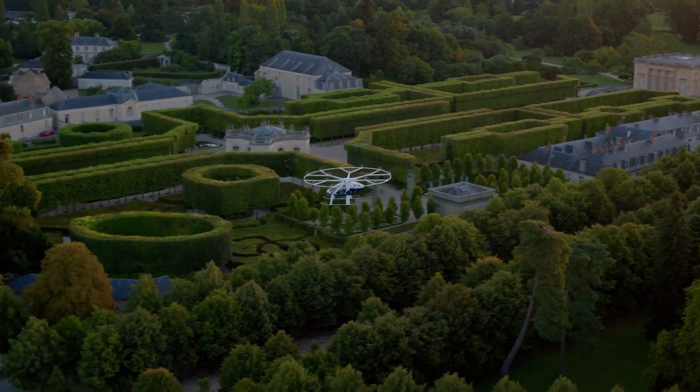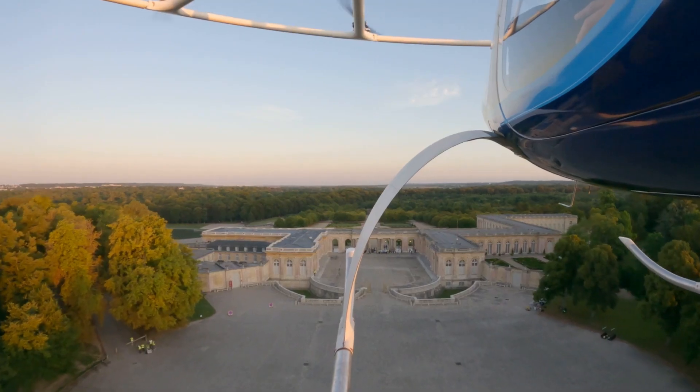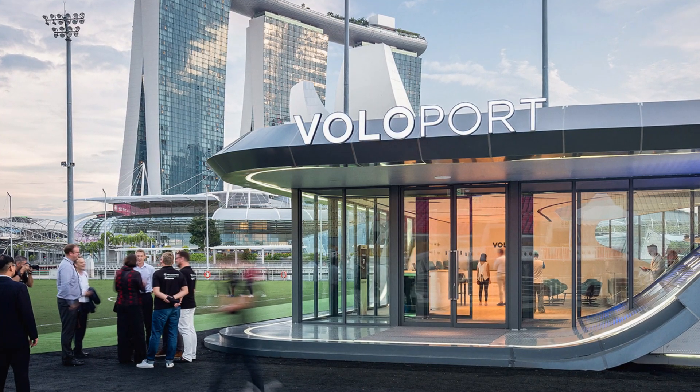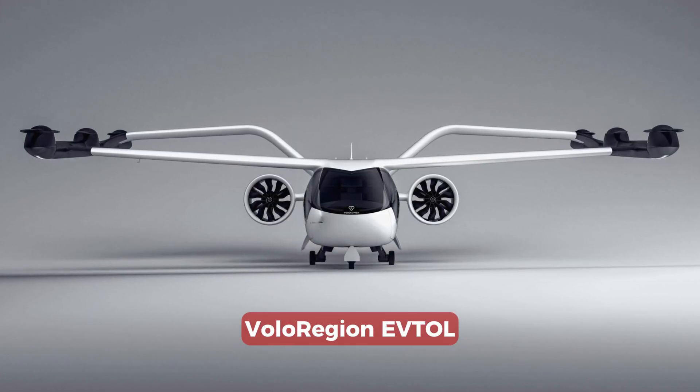Will this be enough for EASA to actually certify the Volocity eVTOL for commercial use? And will investors find several billion euros to finance the Voloport infrastructure? We'll likely learn this within the next two years. Volocopter also offers an entirely different kind of eVTOL called VoloRegion, which will be covered in a future video — so subscribe to stay updated.